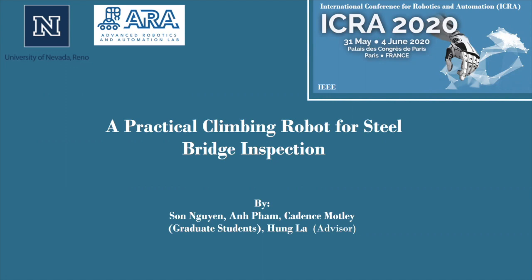This project was significantly contributed to by Sun Nyugan, An Pham, Caden Smotley, and Han La. This is a presentation of the paper the RLAB team submitted to the International Conference of Robotics and Automation for 2020. Our paper has been published by the conference and can be found by searching for the title of our paper, A Practical Climbing Robot for Steel Bridge Inspection.